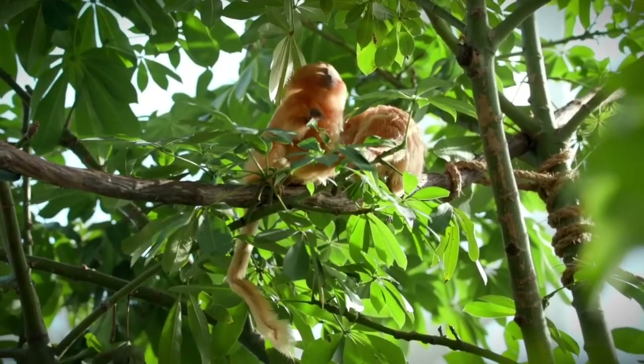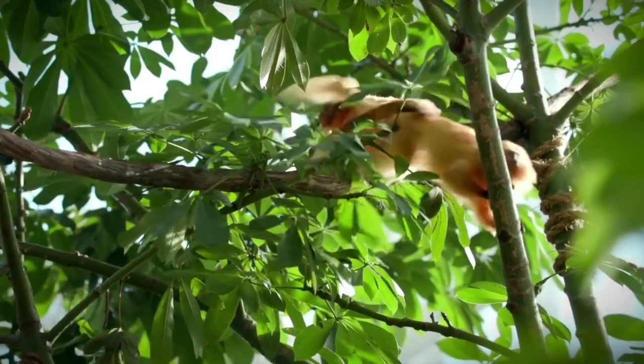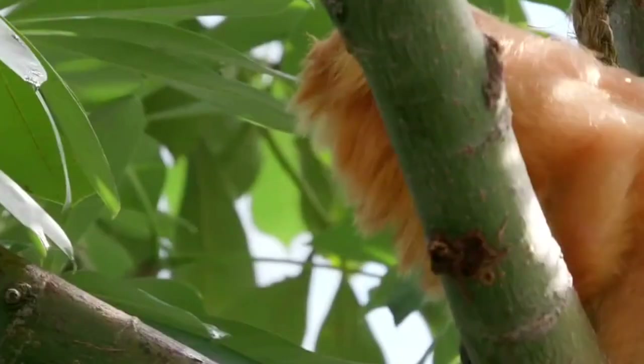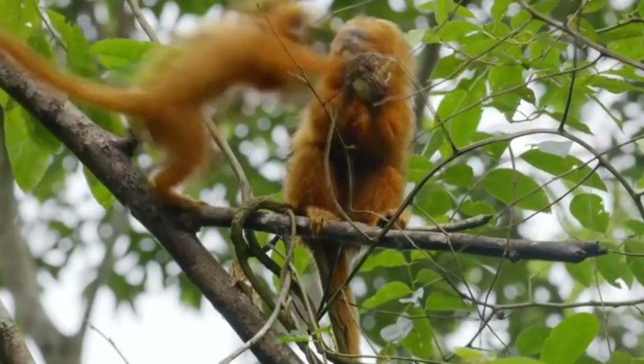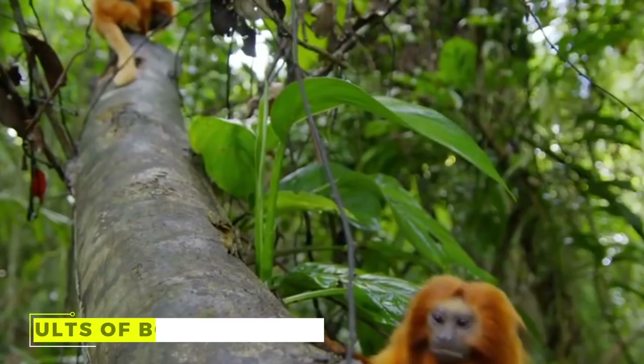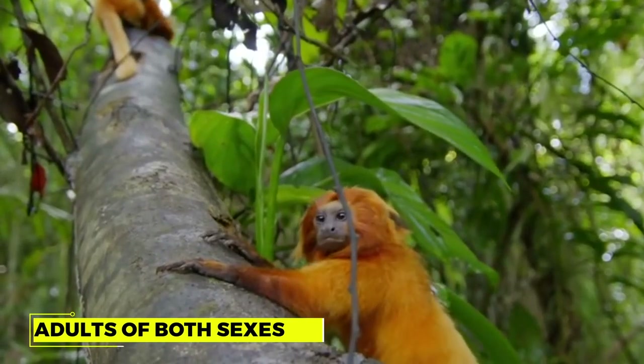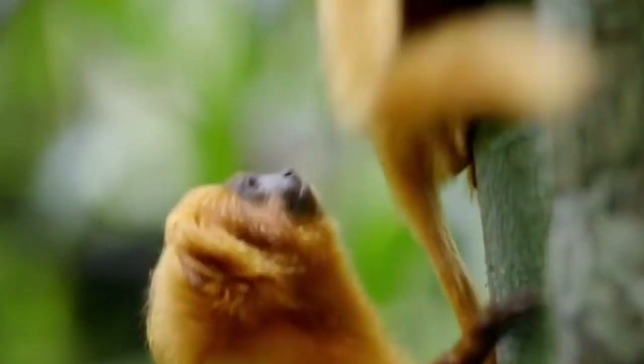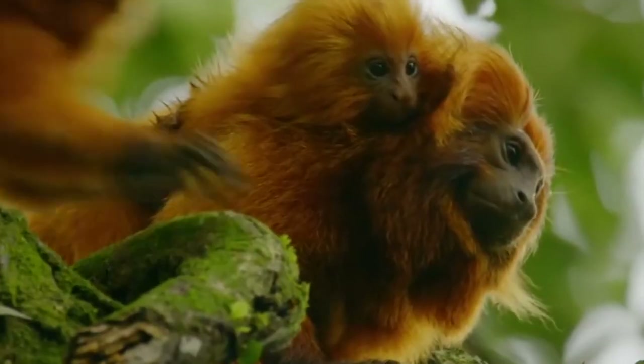Golden Lion Tamarinds are social animals living in groups of 2 to 8. The group contains a breeding adult male and female, sometimes in a reverse arrangement like 2–3 males and 1 female. Other members are the offspring of the adults of both sexes. At the age of 4, both males and females leave the group.